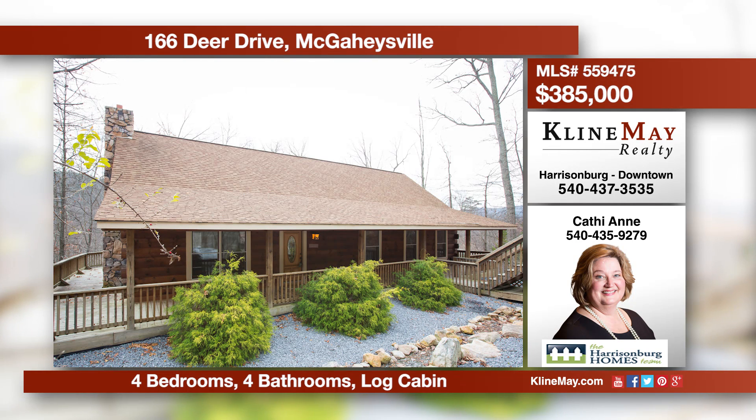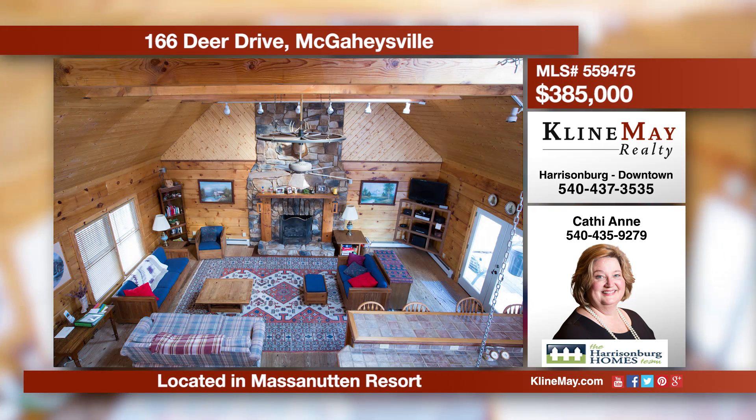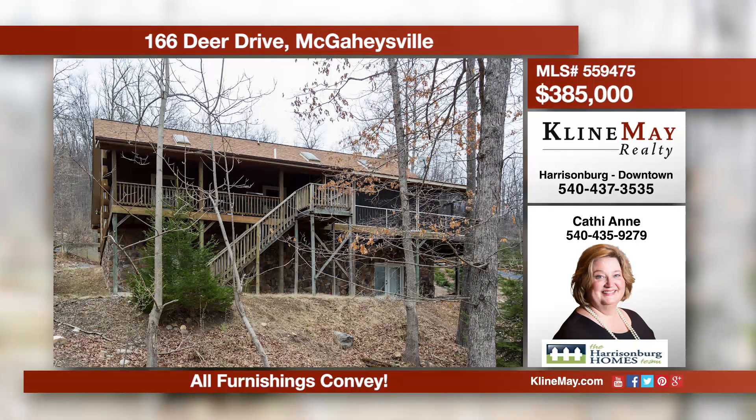This beautiful log cabin offers a restful retreat in Massanutten Resort. The main level features an open kitchen and living room with vaulted ceilings, a gas fireplace with floor-to-ceiling hearth, and two master suites. For more information, call Kathy at 435-9279.